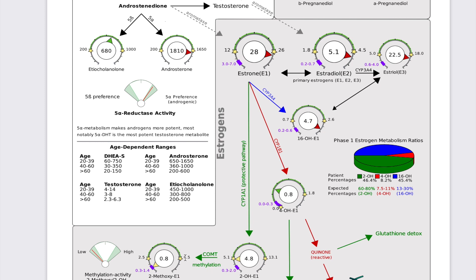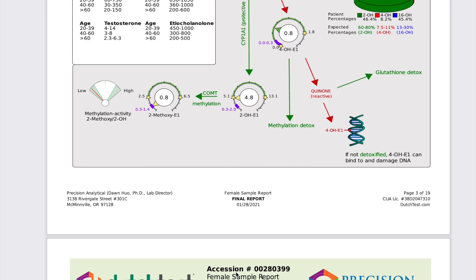Her methylation status is also low. Methylation can be influenced by specific genes like MTHFR or the COM gene, and that can play into your mental health, how you feel, and your energy. Boosting methylation is going to be part of her clinical picture.